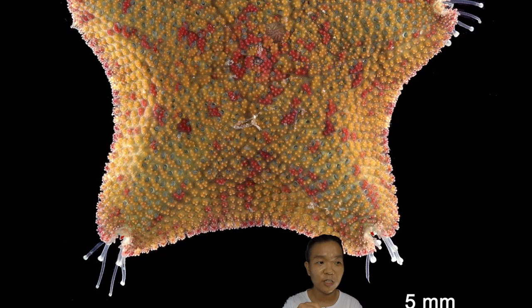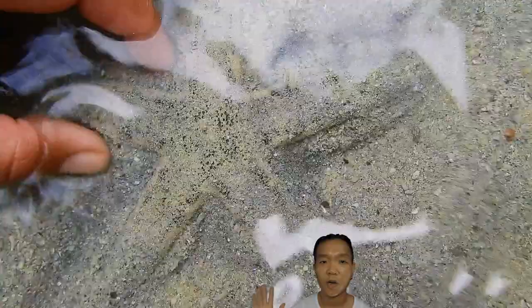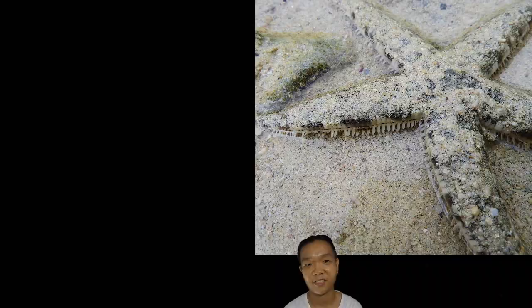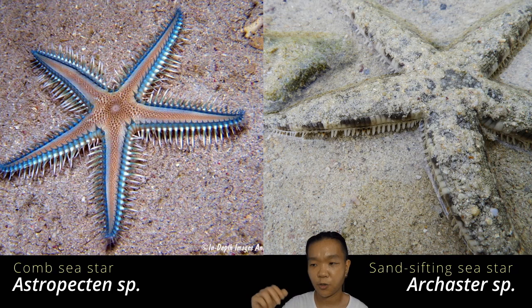If you look closely at Linkia or Nardoa, they have a knitted pattern — like the texture of the aboral surface. Arcaster belongs to the family Arcasteridae; they're usually found in sediment, shallow waters, and tidal areas, and their colors are whitish for camouflage. Arcaster is often mistaken for Astropecten, which belongs under a different family and a different order altogether — this is an example of convergent evolution because they're living in the same environments.